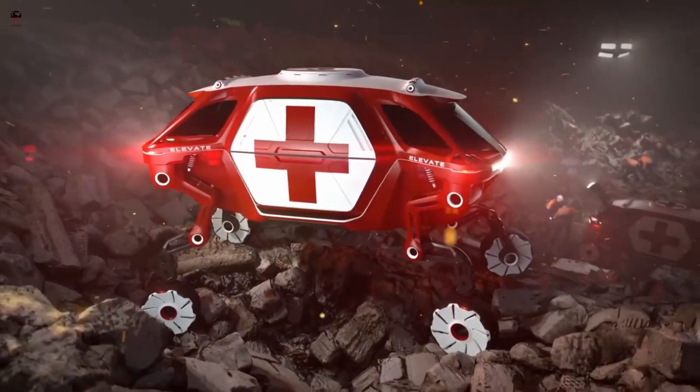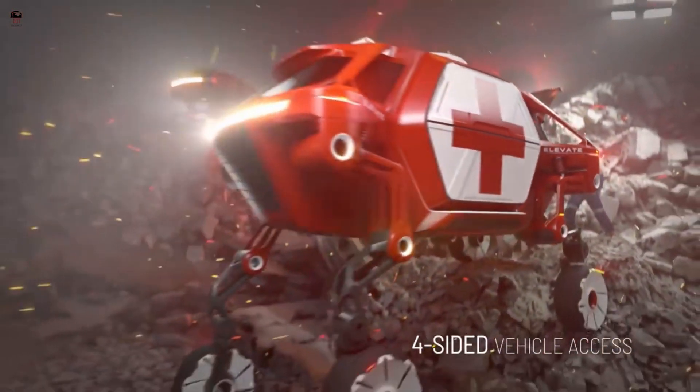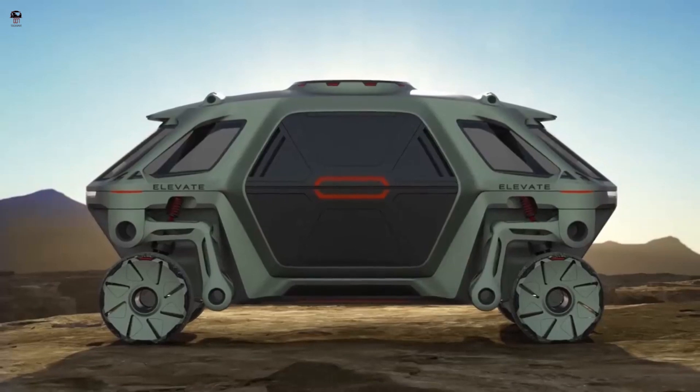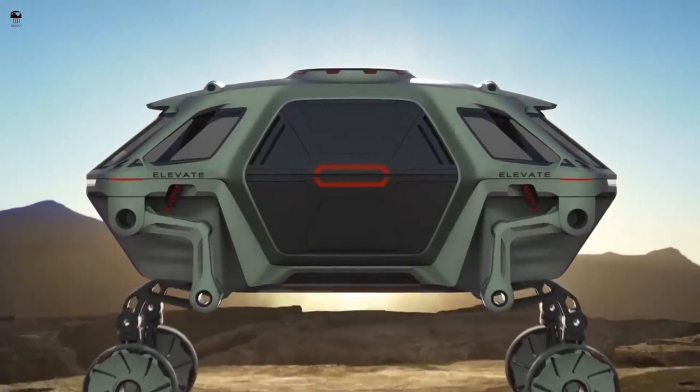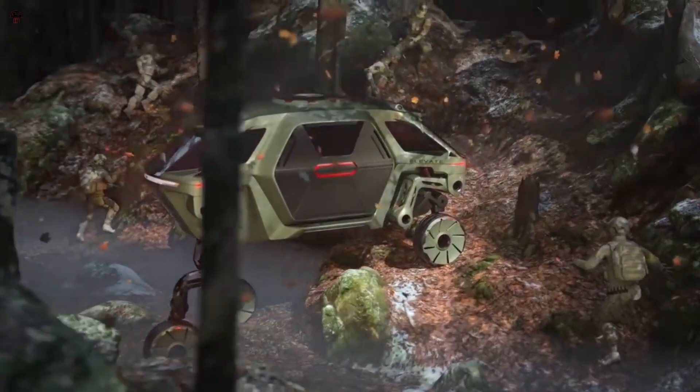The Elevate is envisioned as a rescue vehicle capable of reaching people in remote or inaccessible locations. It could also be used for delivering goods to places that are difficult to access, or as a mobility solution for people with disabilities.